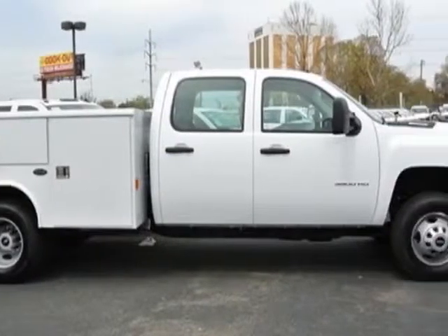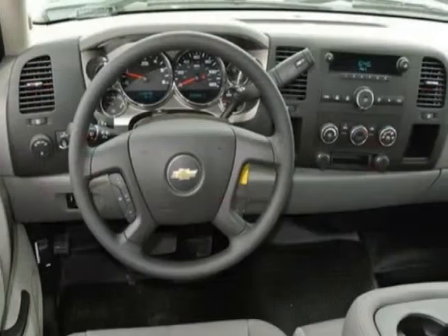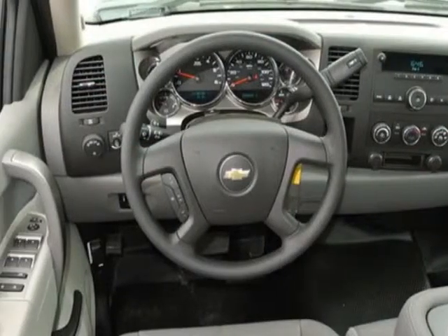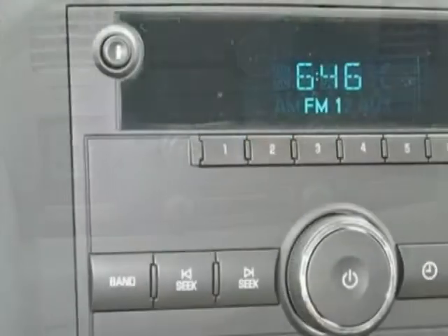This Silverado 3500 HD boasts a 6.0 liter engine and has a 6-speed automatic transmission. Additional options for this vehicle include power locks, steering wheel radio controls, climate control, and keyless entry.